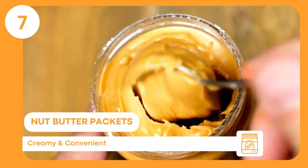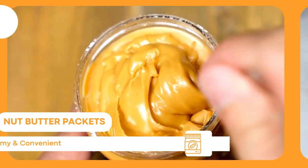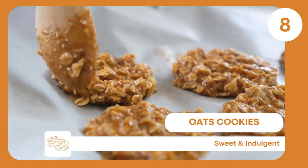Nut butter packets — convenient, offer a protein boost, and can be used as a spread or eaten on their own. Oat cookies — sweet, satisfying, and gluten-free. Indulge your sweet tooth without the gluten guilt.